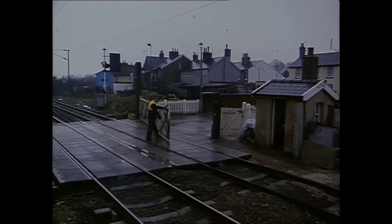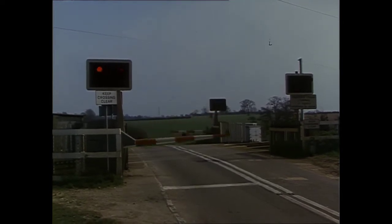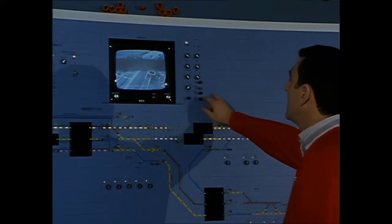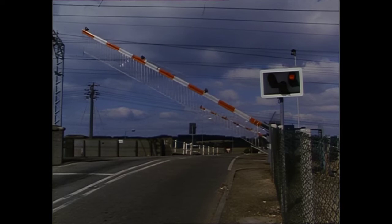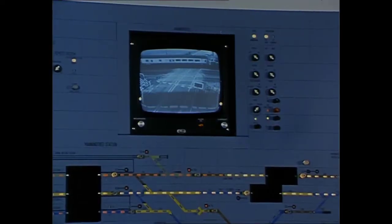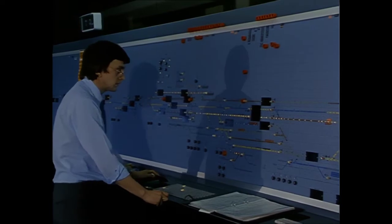East Anglia is the land of level crossings. Manual crossings are slowly being replaced by automatic gates activated by the train. A few are operated from signal boxes with closed circuit television, enabling the signalmen to see what's happening. This modern box at Colchester is also the centre for the new signalling system. It will eventually control the whole line from Shenfield to Norwich as well as the Harwich branch, replacing the old system of manually operated signal boxes which have given faithful service for over a century.